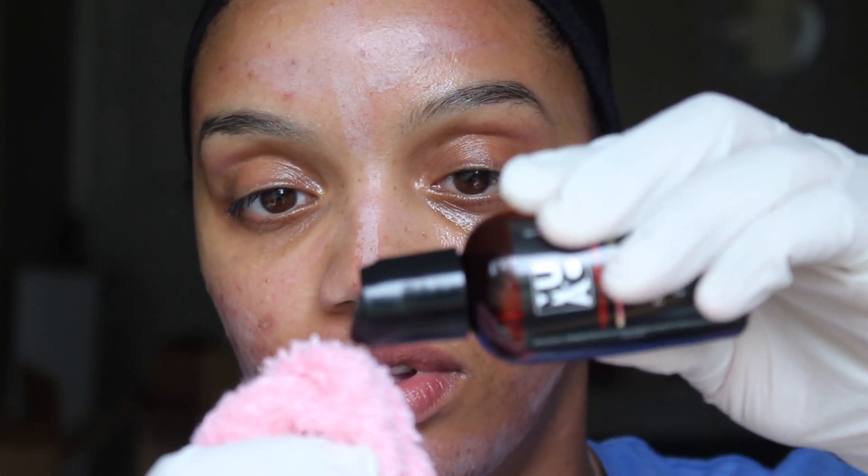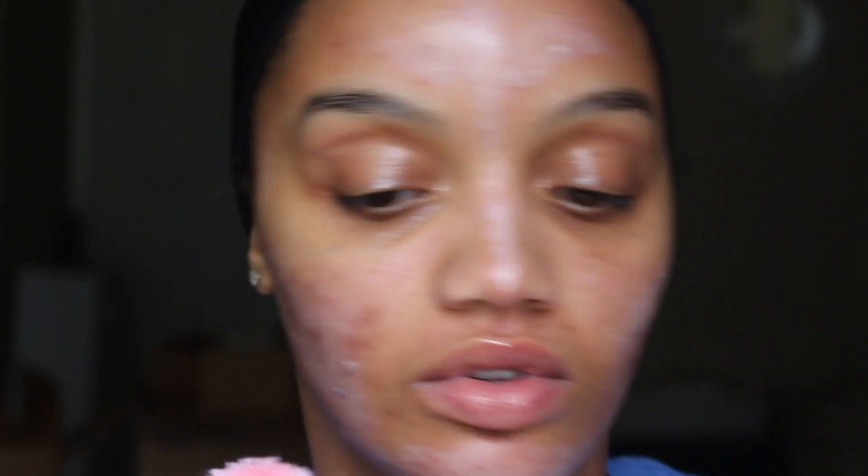Now we're putting the neutralizer onto the towel and applying it to our freshly processed skin. When you do this, you're going to see how the frosting is going away — it's completely stopping that reaction. I'm going to add some more.